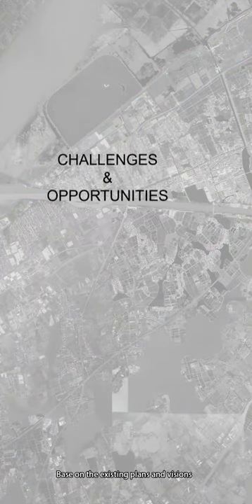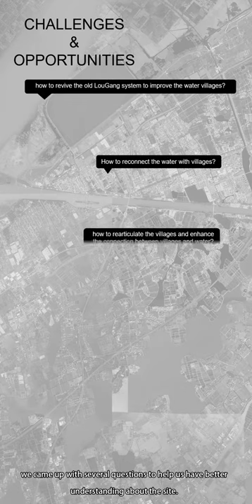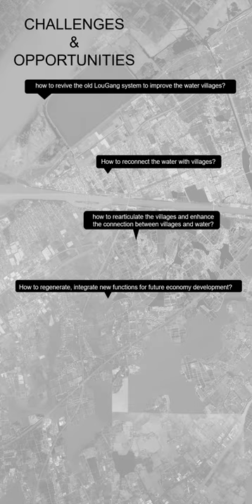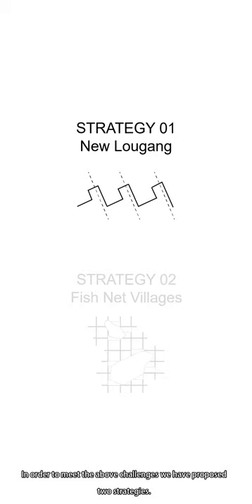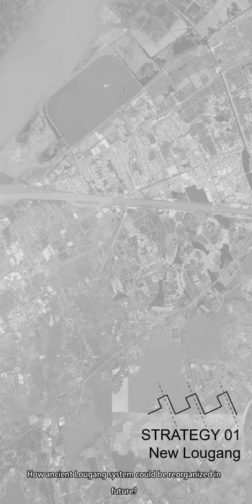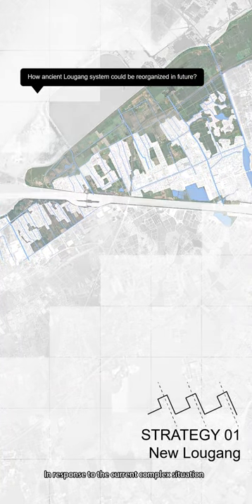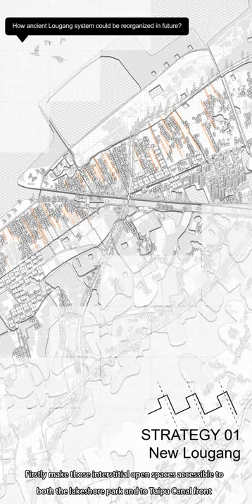Based on the existing plans and visions, we came up with several questions to help us better understand the site. In order to meet these challenges, we have proposed two strategies. Strategy one: New Logang — how can the ancient Logang system be reorganized in the future? In response to the current complex situation, firstly, make those interstitial open spaces accessible to both the Lakeshore Park and to Taipu Canal Front.